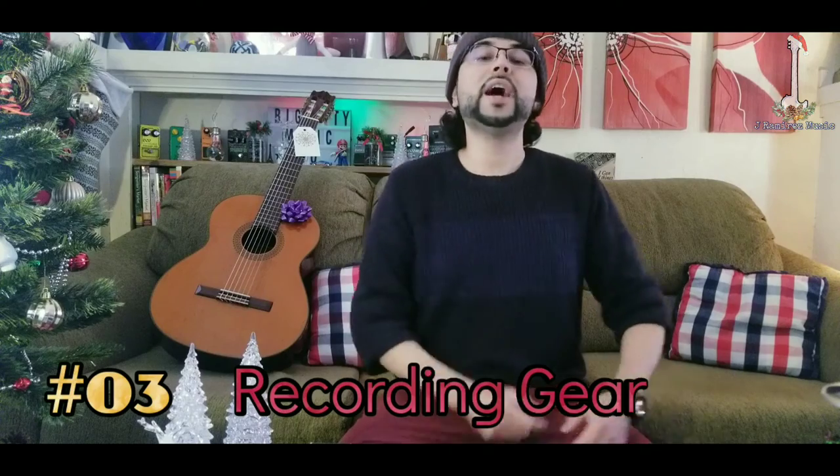At number 3 we have recording gear. Just like the looper and the recorder, we guitarists can never have too much recording gear. A list of recording gear goes from microphones down to headphones and even software.